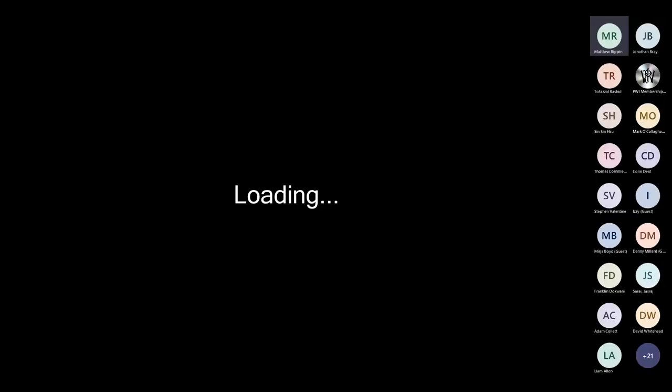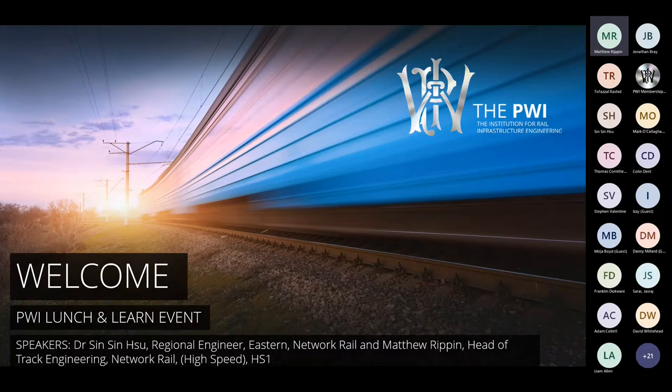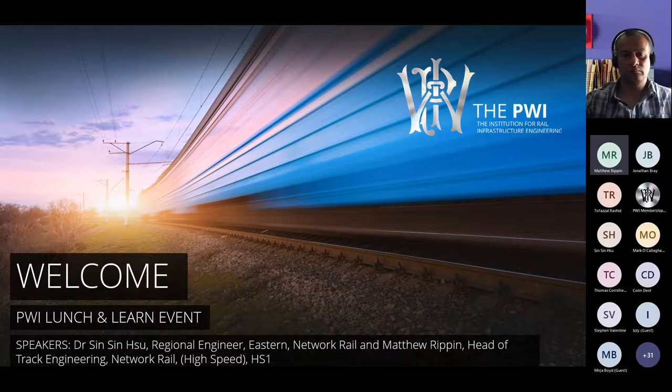Today we're doing a double act, but it will be mostly Matt because he's currently the head of track and he knows all the ins and outs and the recent developments. So over to you, Matt. Thank you, Sinsin and thank you, Jonathan, for the introduction.